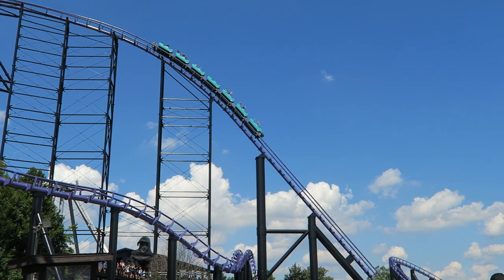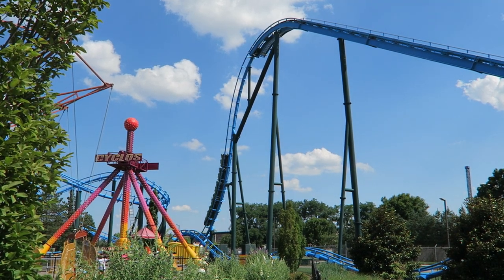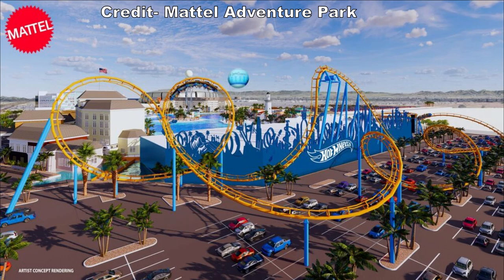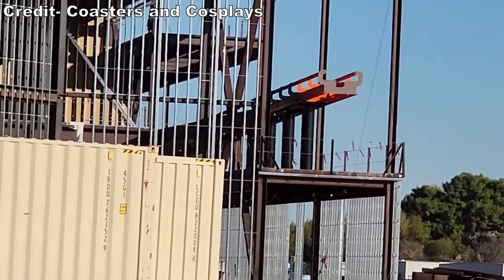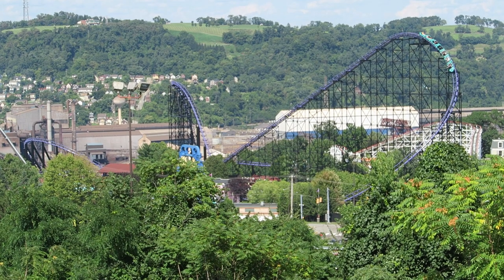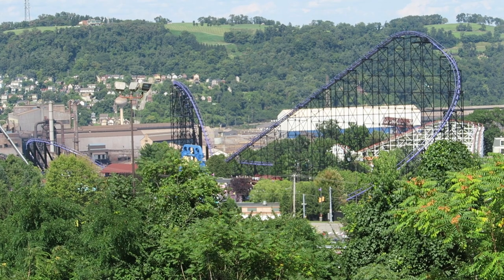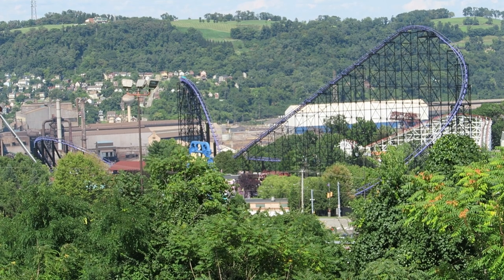Those are the top 10 roller coasters from Morgan and Chance. I really hope the latter gets a chance to build more Hyper GTXs in the future because that model has a lot of potential. I am definitely excited to see how Hot Wheels turns out at Mattel Adventure Park in Arizona, which is expected to have a launch and multiple inversions — it should open later this year. What is your favorite coaster from either manufacturer? Let me know down in the comments. If you enjoyed this countdown, I would appreciate it if you gave this video a like and considered subscribing, because there will be a lot more roller coaster and amusement park videos here at Canopy Coaster.